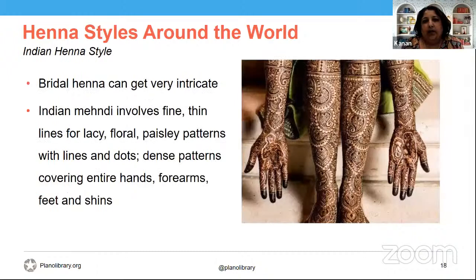Here's an example of bridal henna. A bridal henna can get very intricate. Indian mehendi involves very thin lines for lacy floral and paisley patterns, with dense fillers covering entire hands, forearms, feet, and shins. In this example, a bride and groom are also drawn in the arms and palms of the hands. The sky's the limit, but there will always be a paisley thrown in and a peacock somewhere.